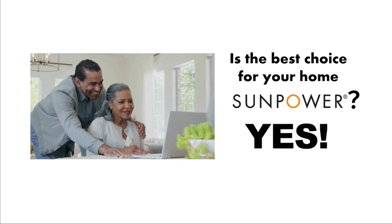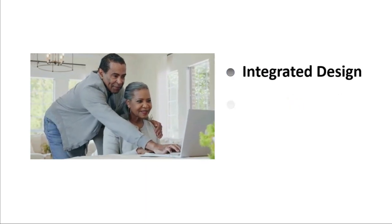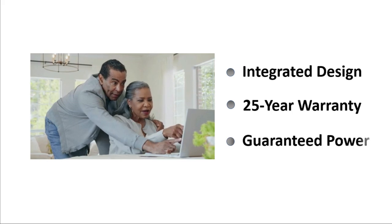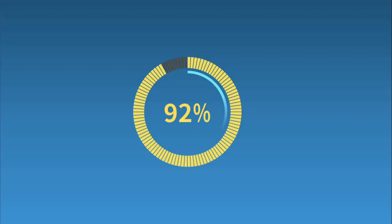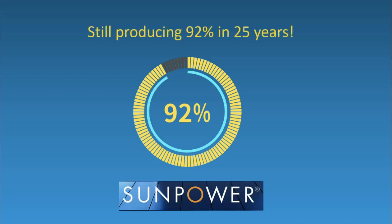SunPower is unmatched for integrated design and curb appeal. They offer the ultimate peace of mind with their unbeatable 25-Year Lifetime Warranty, covering 100% of any repair or replacement, including labor, parts, and shipping. And just as important, your SunPower panels are guaranteed to produce 92% or more of their original output in 25 years.